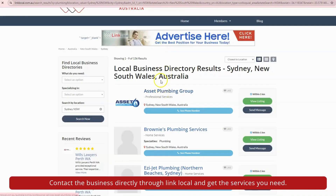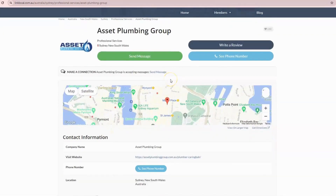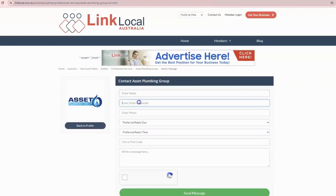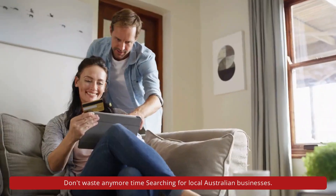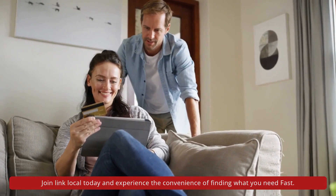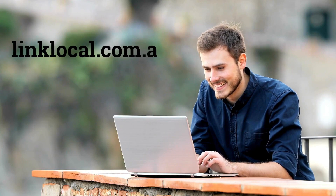Connect — contact the business directly through Link Local and get the services you need. Join Link Local today. Don't waste any more time searching for local Australian businesses. Join Link Local today and experience the convenience of finding what you need fast. Visit our website linklocal.com.au to get started.